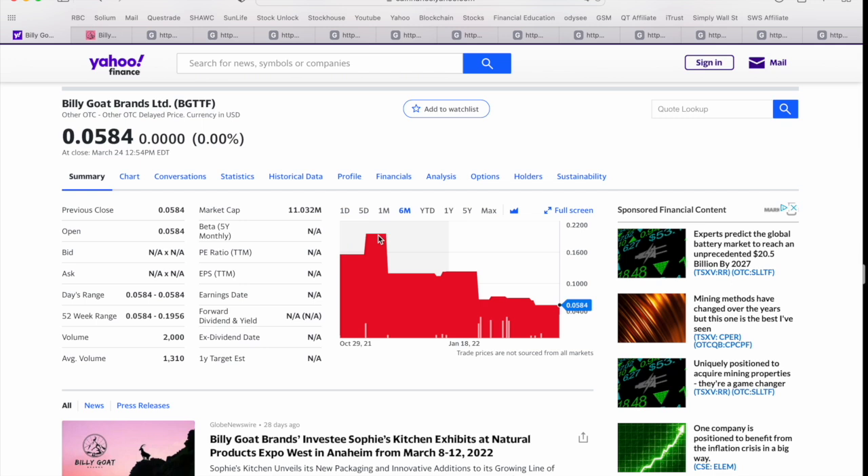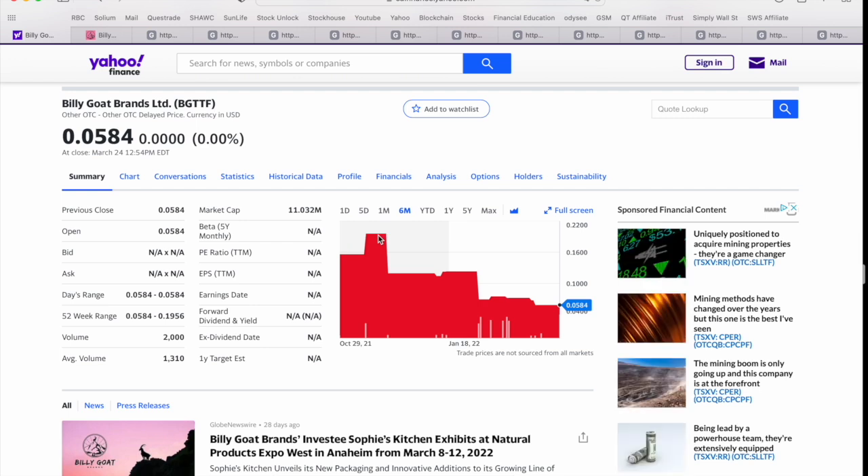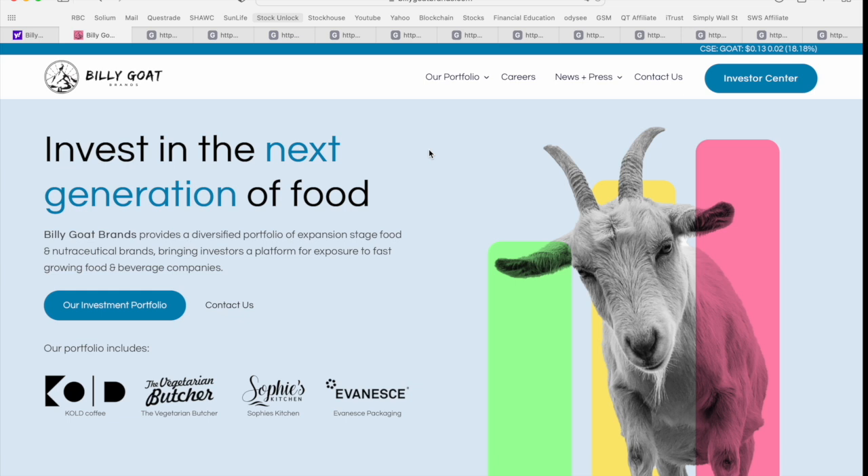We're going to jump over to the company website and talk about their business model, then do a deep dive into Billy Goat Brands' investor presentation. There are a number of components within this company that hit close to home for me. Because of this ESG focus — environmental, social, governance — that's really mandated at Billy Goat Brands, I think they are positioning themselves in a great way to take advantage of the huge appetite we're seeing from the investment community for these types of companies.